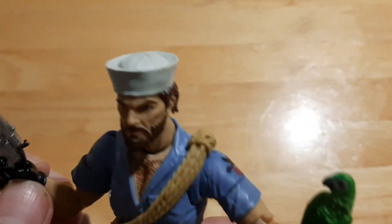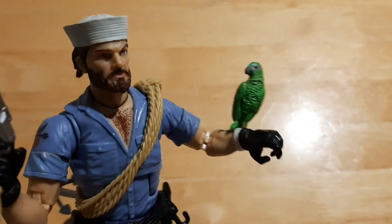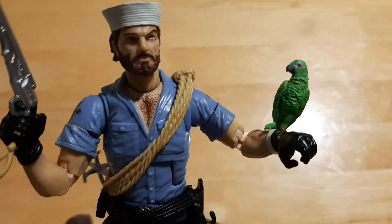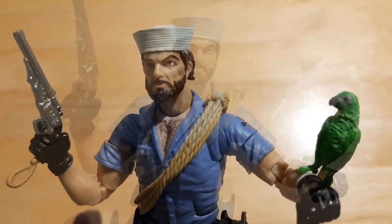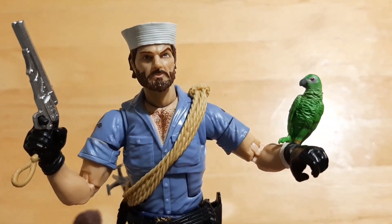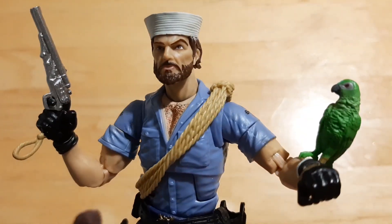Jen picked him up for me — he was on sale, and yeah, he's still badass for a figure that was on sale. He's a worthy addition to the rest of my Classified Series. I'm going to compare this chap to some other Classified figures in my collection, so don't go anywhere — I shall be right back.